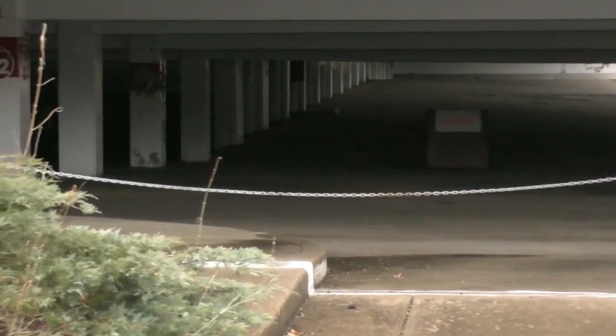You guys want to see something really creepy? This huge abandoned parking area. Look how would you guys like for me to just go down in there and just kind of walk around? It's really creepy. I cannot tell you — just driving by it, I had to turn around just to look back in there. It creeps me out, I'm not gonna lie.